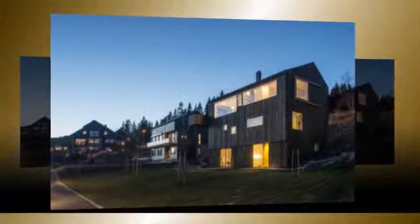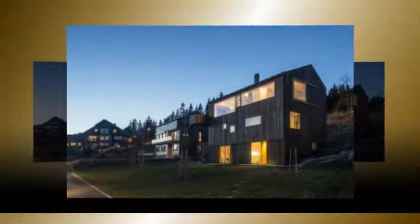The rooms are unified with interior-treated plywood flooring and ceilings, and an abundance of natural light through strategic windows.